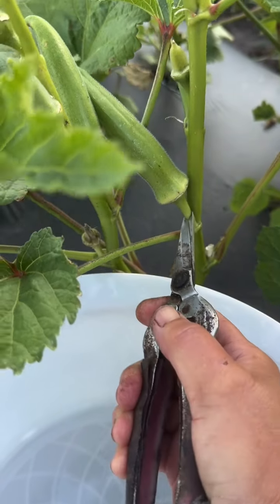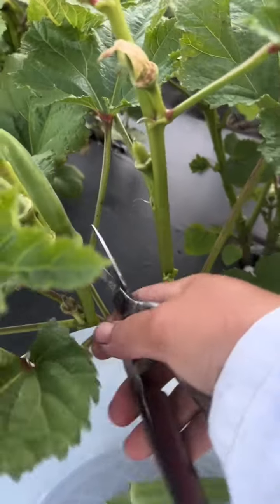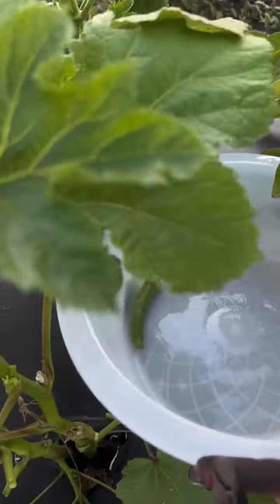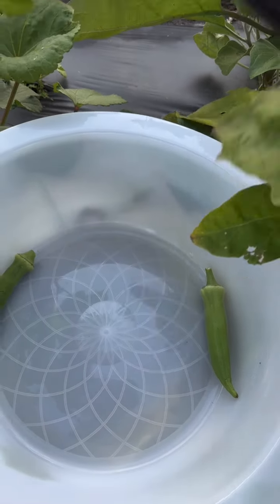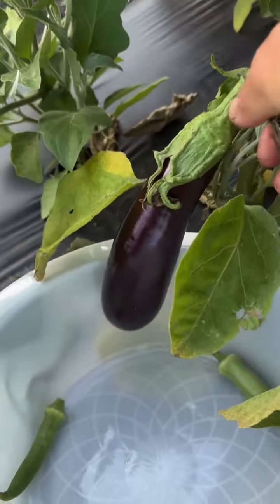I'm harvesting my okra. Can you see that guys? And eggplant. Big, eh?